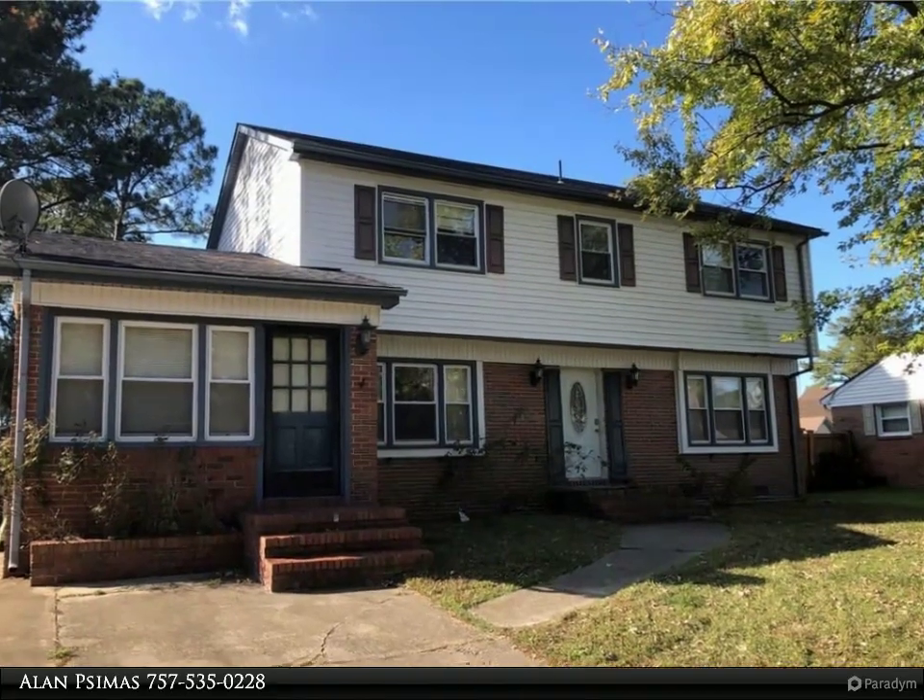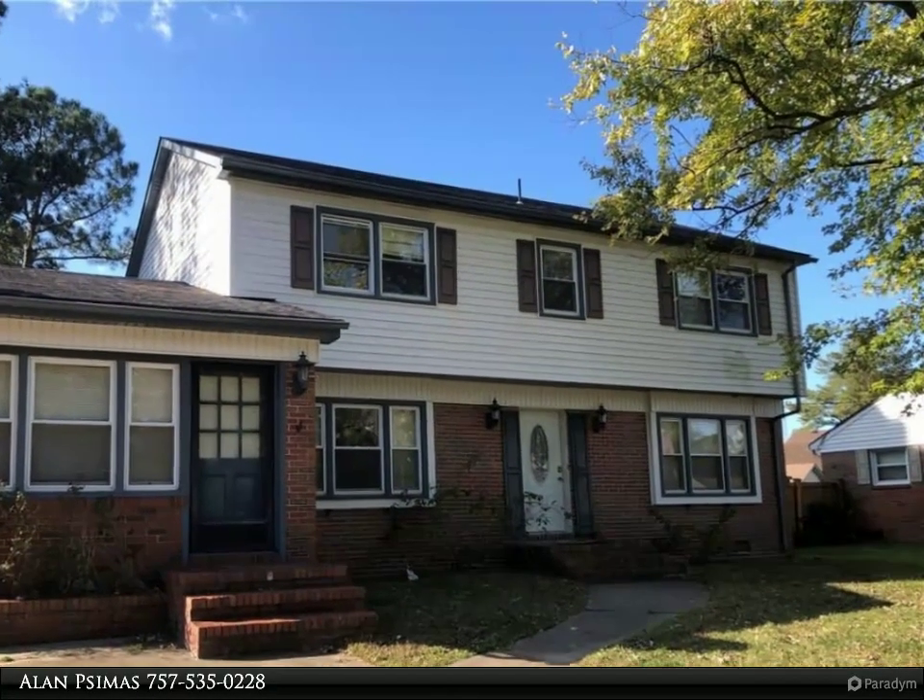This Berkshire Hathaway Home Services Town Realty property video is presented by Alan Psymas.